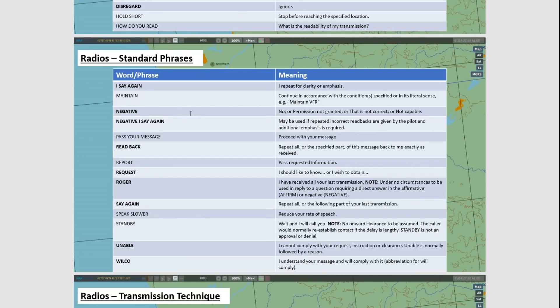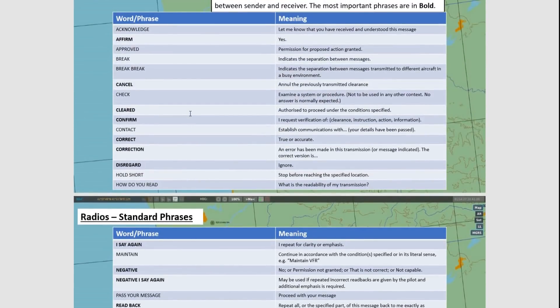The correct use of Roger is: you understood the message, so you say Roger, and then you respond with the following message. Just to confirm — if I said 'Sherman, there are bandits on your 6,' he would say Roger, because he's just receiving the information, he's not giving any confirmation. But if I said 'Sherman, have you checked your 6?' he can't say Roger — he should say Affirm, or Negative.